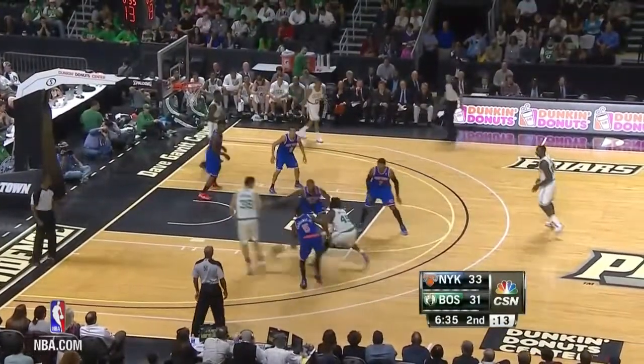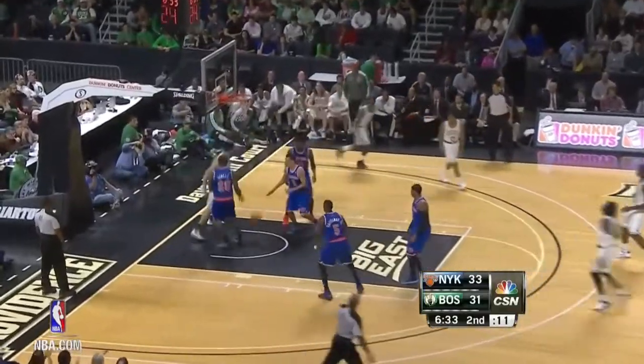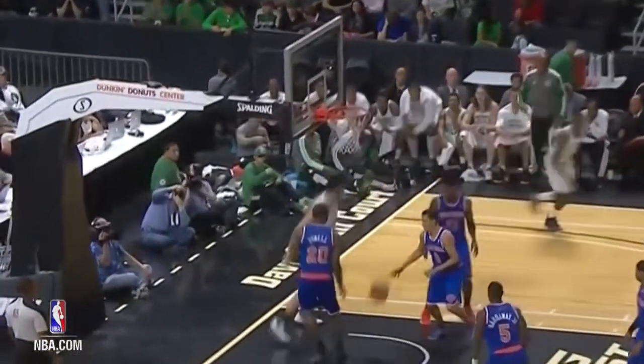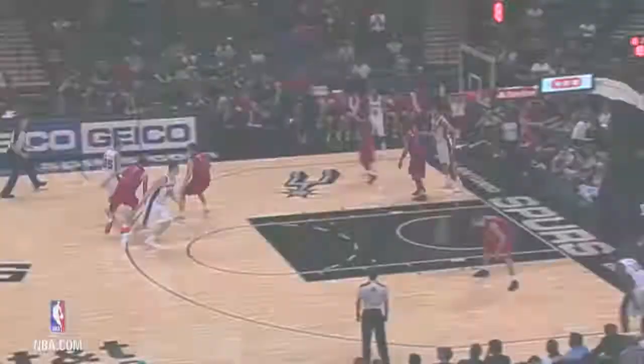And at play number two, it's a Brazilian takeover from Vitor Favarani — the undrafted rookie out of Brazil making a statement.